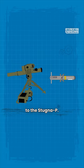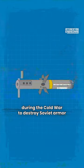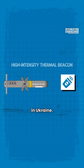It is the nearest equivalent to the Stugna-P. This weapon system was developed by the U.S. Army during the Cold War to destroy Soviet armor, and now it is devastating Russian armor in Ukraine.